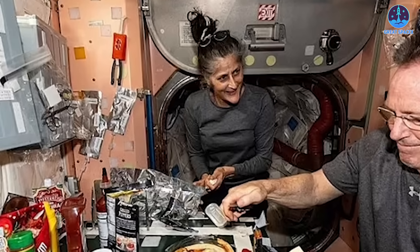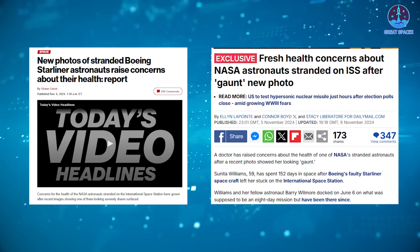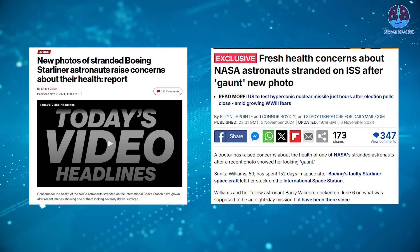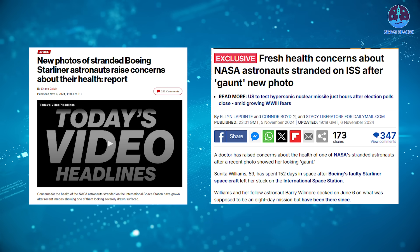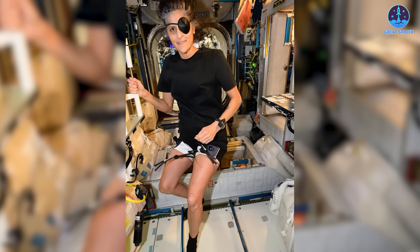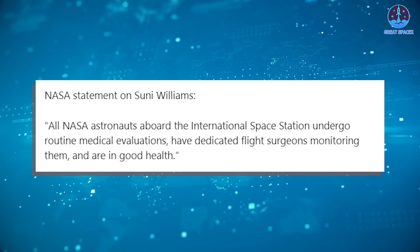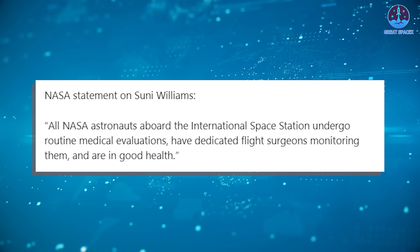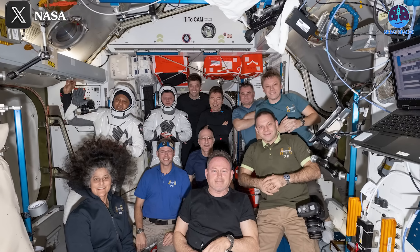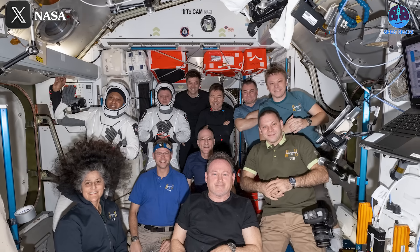Now let's turn to NASA's updates on ISS astronaut health, specifically regarding Suni Williams. Recently, media outlets like the Daily Mail and the New York Post stirred speculation about the health of NASA astronaut Suni Williams on the ISS, referencing a September 24th photo in which Williams appears gaunt according to an external doctor's assessment. However, NASA quickly responded with a November 7th statement dismissing these concerns. The agency confirmed that Williams, who commands Expedition 72, is in good health and that they are not tracking any concerns with her or any of the other seven crew members aboard.